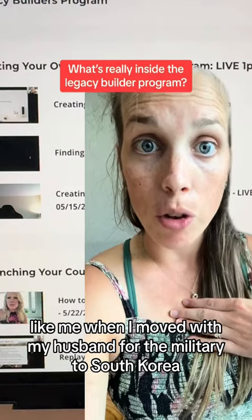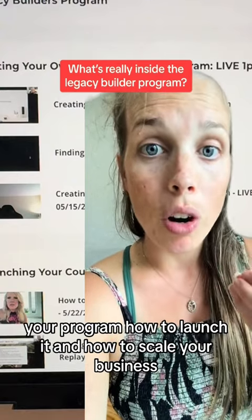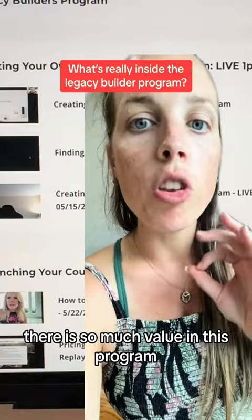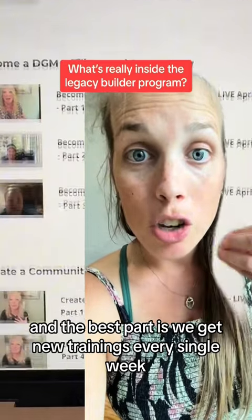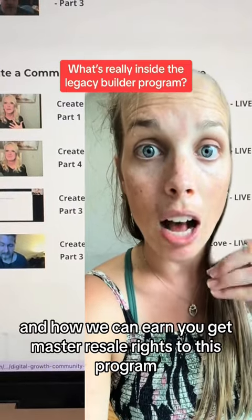Like me when I moved with my husband for the military to South Korea. You learn how to create your own digital product or program, how to launch it, and how to scale your business. There is so much value in this program because you learn absolutely every way to earn online. And the best part is we get new trainings every single week, so it is continuing to grow in how we can earn.